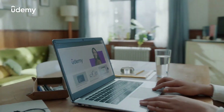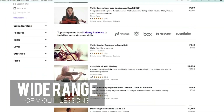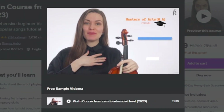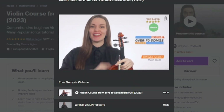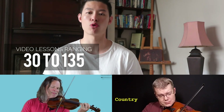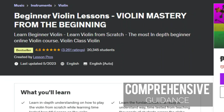Moving on to number four on our list: Udemy. You've likely heard of Udemy, the go-to e-learning platform offering a plethora of courses, both general and highly specialized, including a wide range of violin lessons tailored to your needs. What makes Udemy stand out is its accessibility — you can find free violin lessons, and even the paid ones are incredibly affordable. Each course varies in content, with video lessons ranging from 13 to 135. In addition to video content, many courses provide downloadable resources and articles. For instance, Udemy hosts the popular Beginner Violin Lessons, offering comprehensive guidance for those starting from scratch.